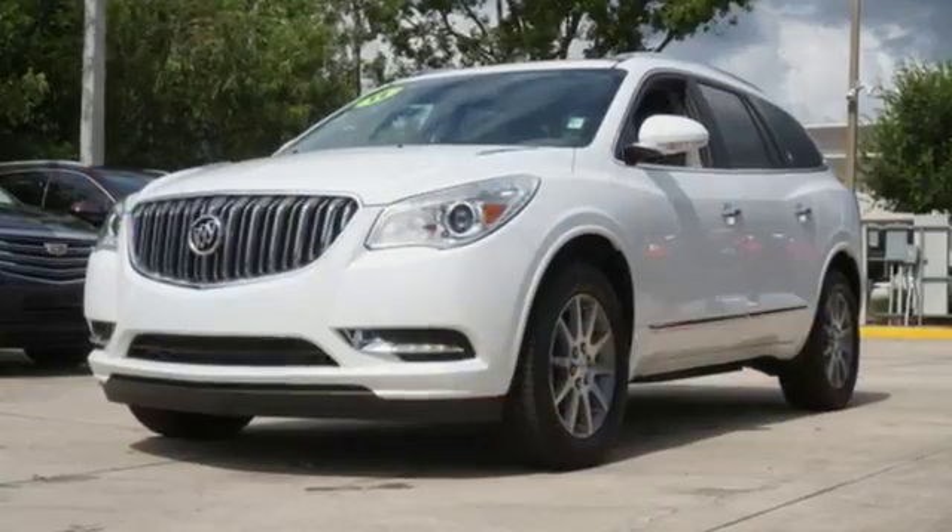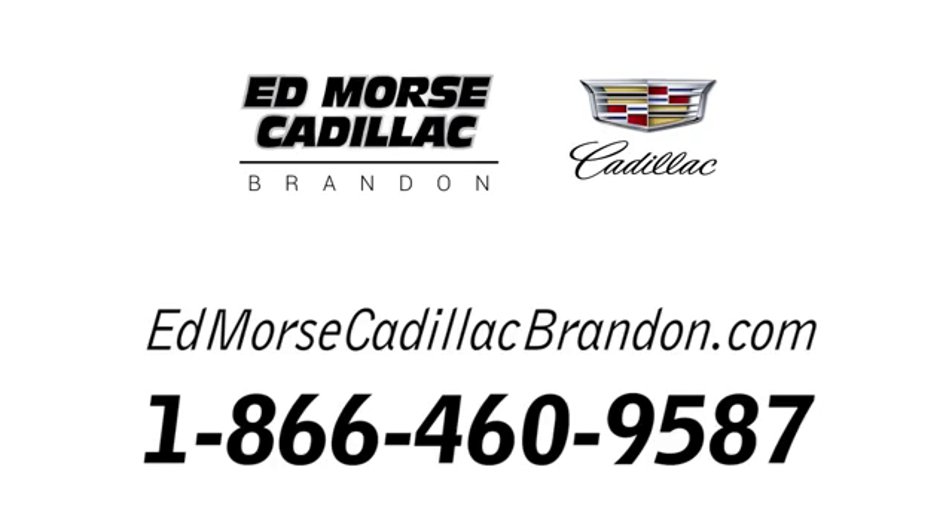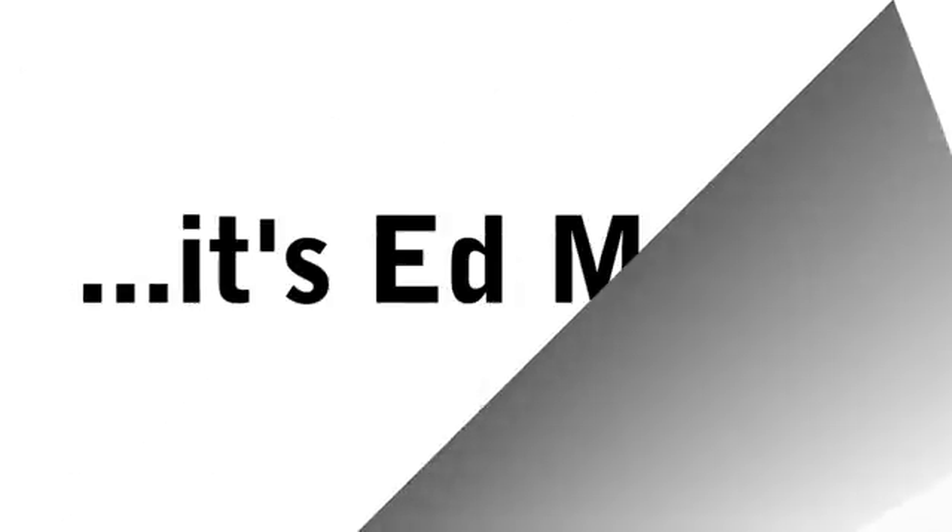All of the room, none of the bulk. Indulge in this Enclave today. Call us today at 1-866-460-9587. For value and for service, it's Edmars.